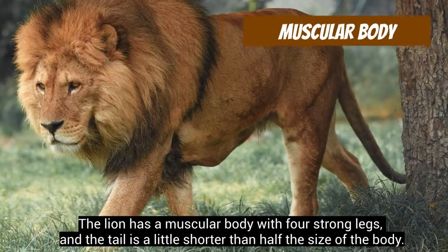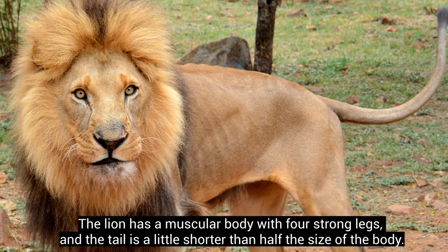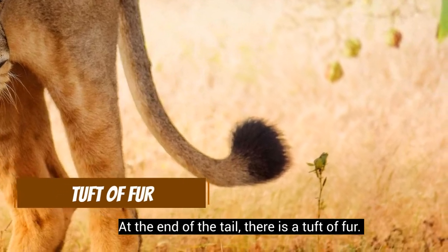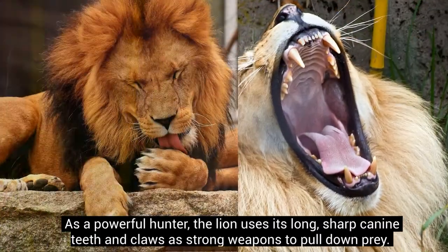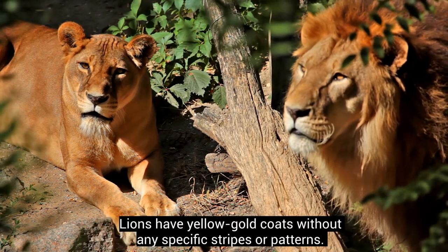The lion has a muscular body with four strong legs, and the tail is a little shorter than half the size of the body. At the end of the tail there is a tuft of fur. As a powerful hunter, the lion uses its long sharp canine teeth and claws as strong weapons to pull down prey.